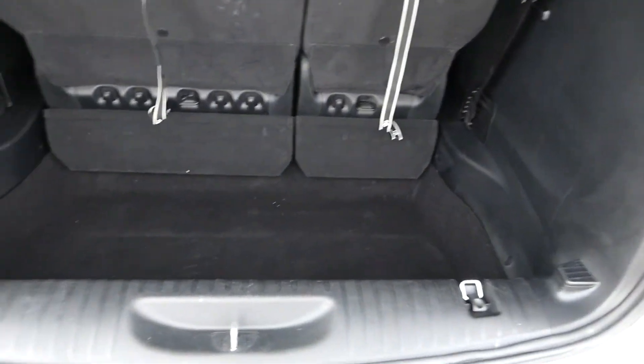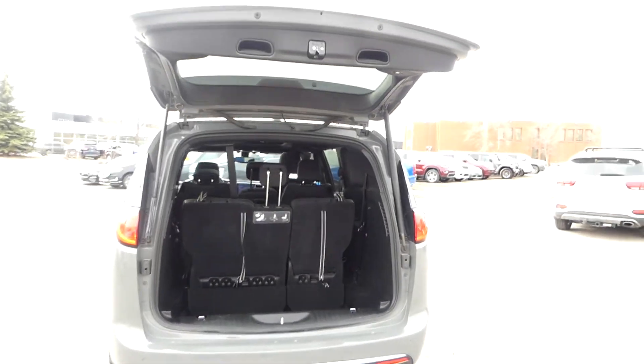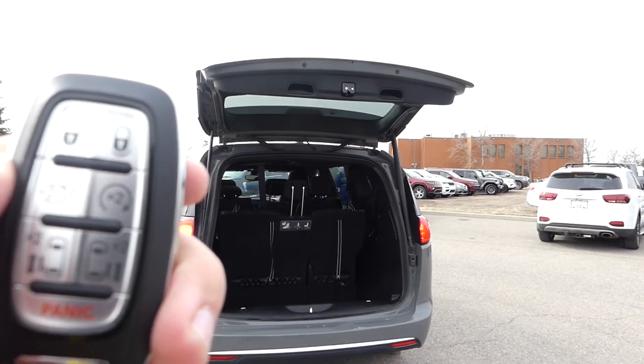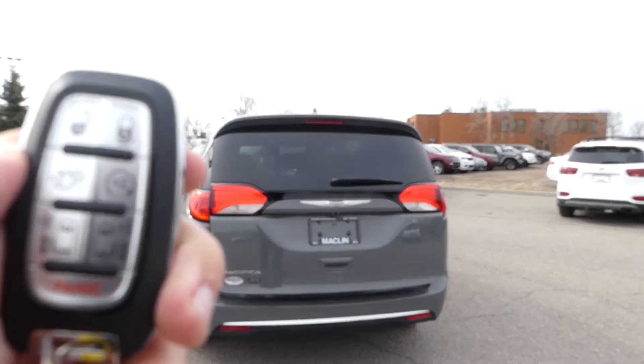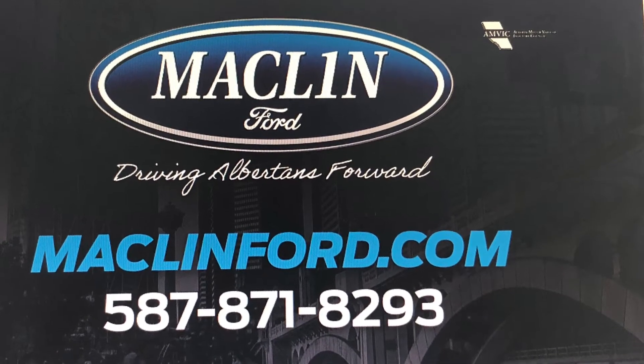Thanks for watching! There is a lot more to show you about this Chrysler Pacifica than I can show you in this quick video, and we would love to show more to you in person. For more information or to book a test drive, go ahead and click that link below in the description. You get to choose whether you want to come visit us in person at our store, or if you want us to bring this Chrysler Pacifica out to you at your Calgary home or office for your test drive. Have yourself a fantastic day!